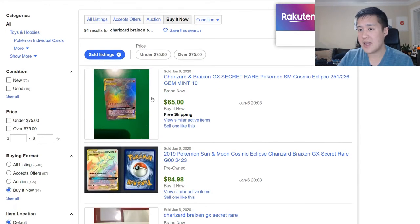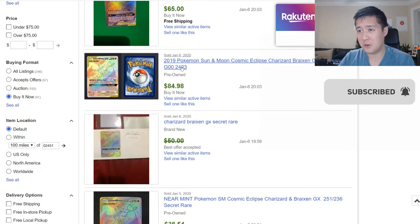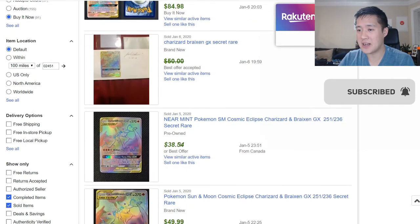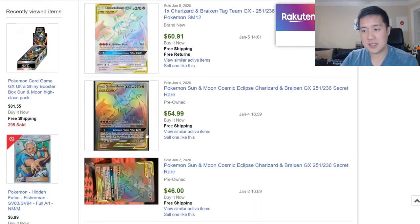Let's go to eBay — this guy's been... I feel like this guy overspent at $65. Oh my gosh, $85? But then from there we're looking at anywhere from high thirties to $50, $60, $50.